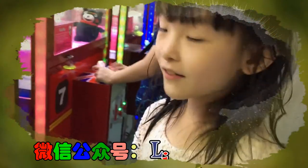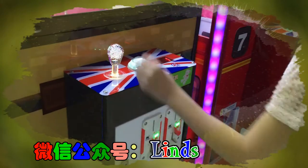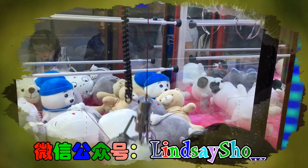All right, so we got this like draw machine. It's a draw machine. What? Oh good. It's a draw machine — thank you.